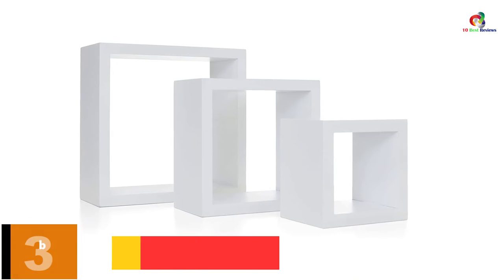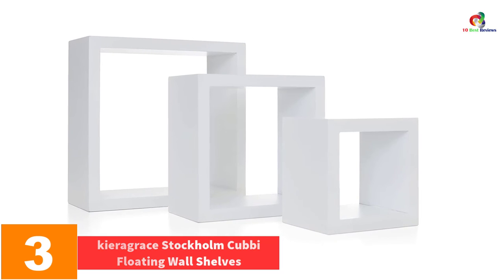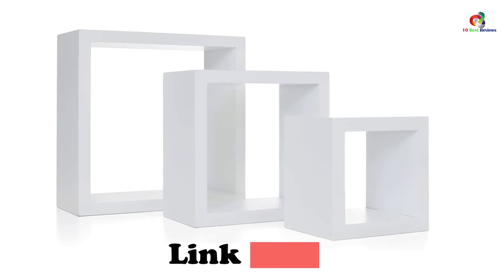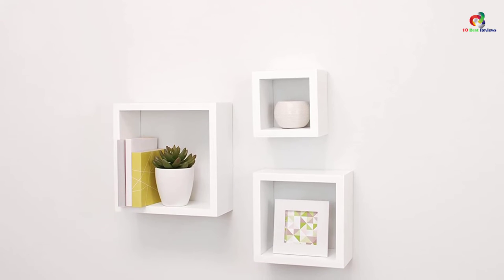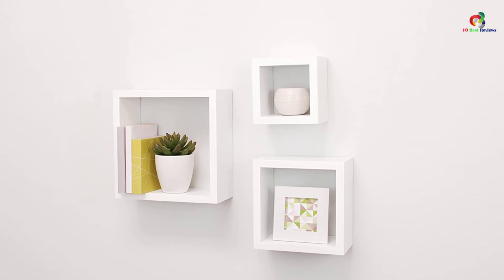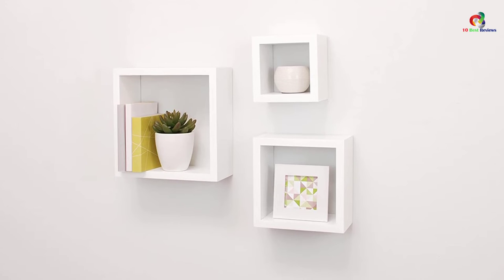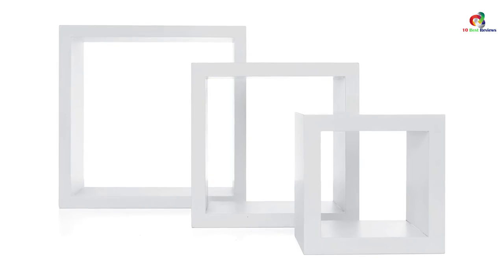At number 3, we have the Kiara Gray Stockholm Cubby Floating Wall Shelves. If you are looking for budget-friendly square cube wall shelves, then the Kiara Gray Stockholm Cubby Floating Wall Shelf Set is the best option for you. This set includes three square cube shelves of different sizes: the small shelf measures 5x5x3.75 inches, the medium shelf measures 7x7x3.75 inches, and the large shelf measures 9x9x3.75 inches. With premium-quality MDF construction, these shelves are very strong and durable. They are available in different color options, and are perfect for storing picture frames, knick-knacks, keepsakes, and other small things.